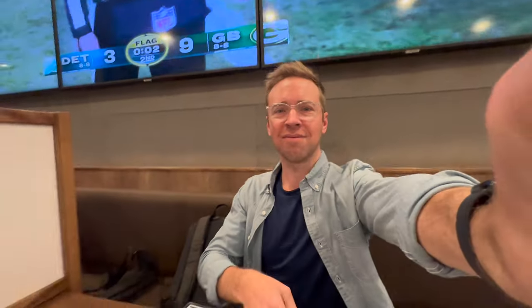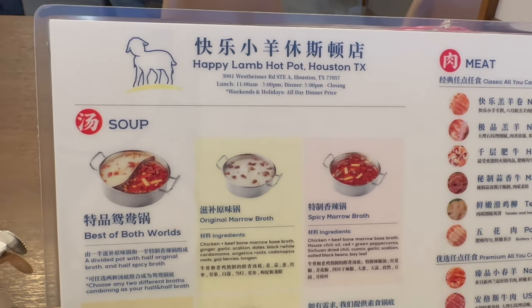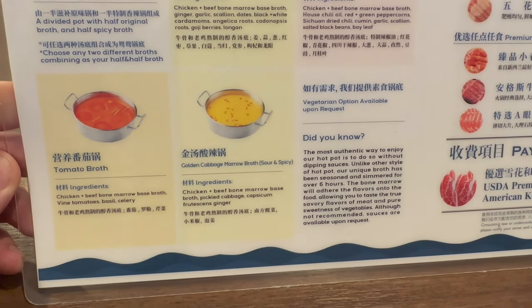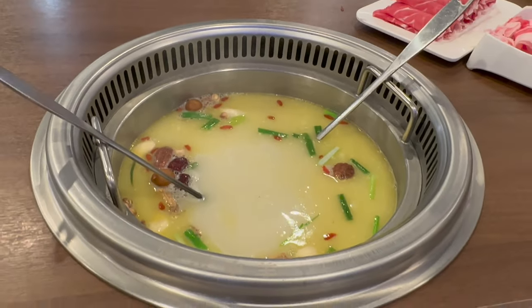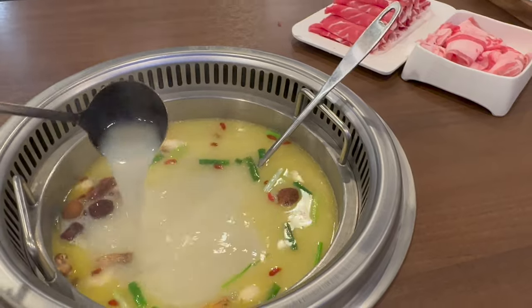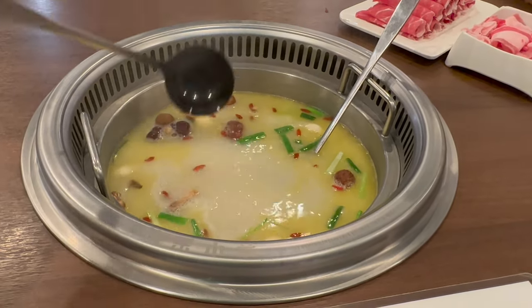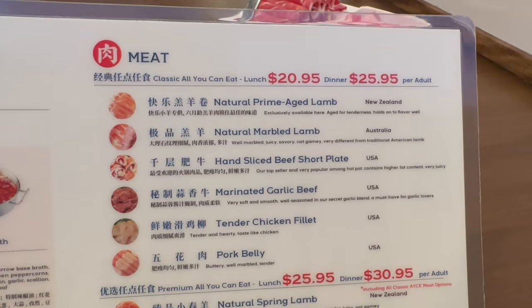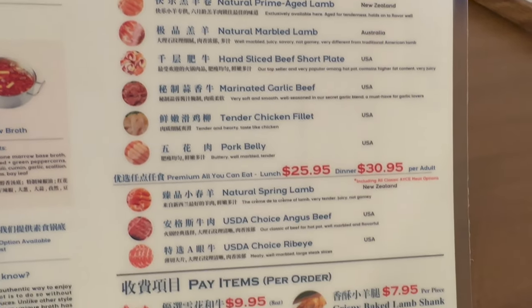Hey, my name is Nick Ray. As soon as you sit down you have to pick the broth. I will choose the original marrow broth. You can also have best of both worlds for one of each. The broth is fantastic — among the best broths I've had. The floaty things, the red ones right there, those are goji berries. There's also Chinese herbs and spices.